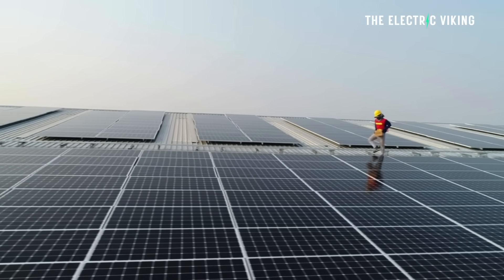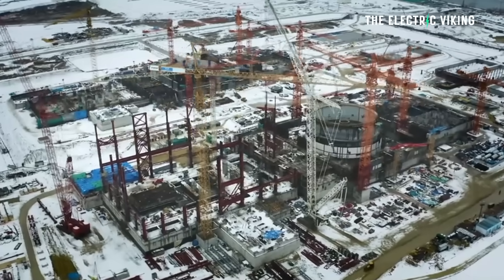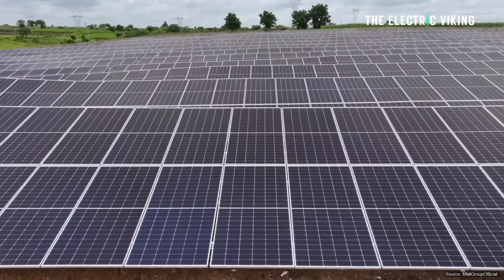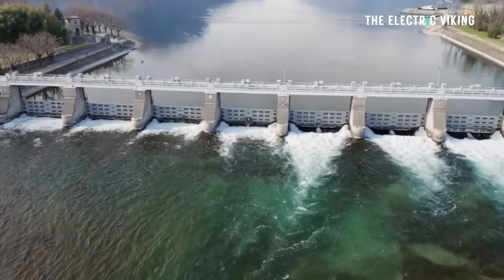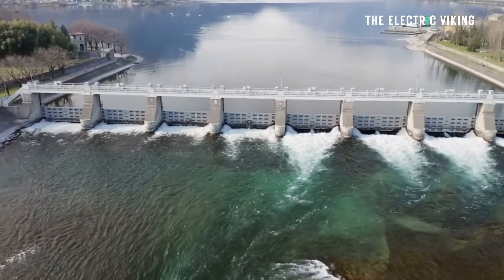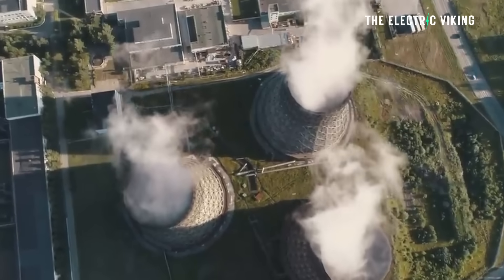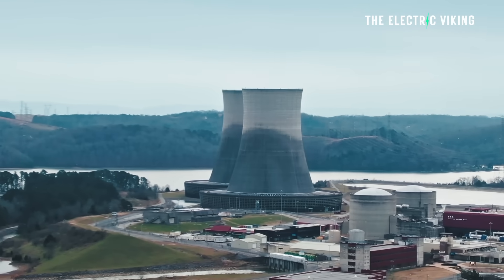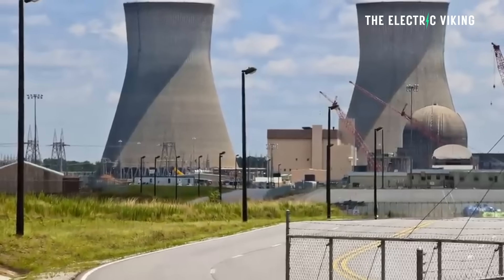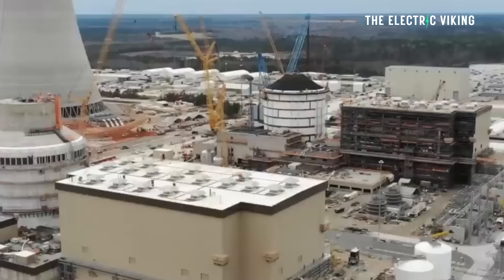As solar increases, this dynamic makes baseload generators impractical and unprofitable, says the Australian National University. Already, this is the situation in South Australia. In the last week of winter in 2024, South Australia ran on more than 100% net renewables. South Australia is instantaneously meeting 100% of demand from solar alone most days. It is no surprise that South Australia's last coal-fired power plant shut nearly a decade ago, in 2016, after years of being operated only seasonally. The rest of Australia has not yet caught up, and there is still a short-term case for coal in the national energy market.